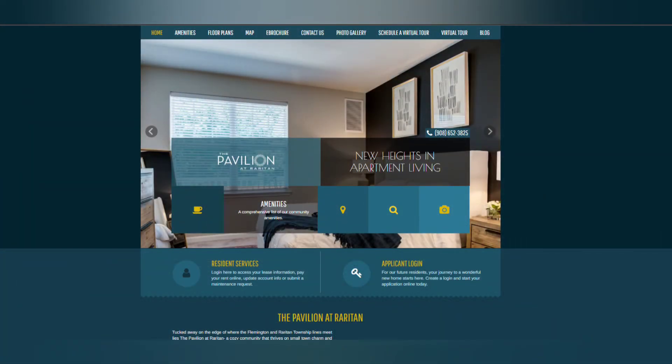Visit thepavilionatraritan.com to schedule a personalized tour of the community or to apply for your new home today.